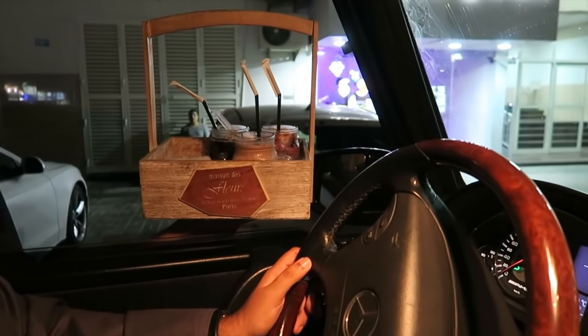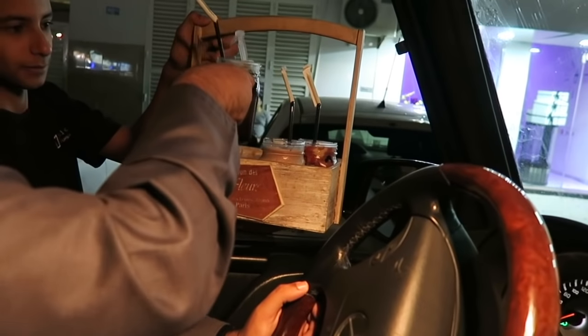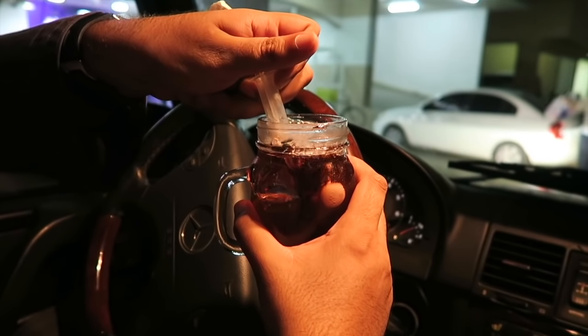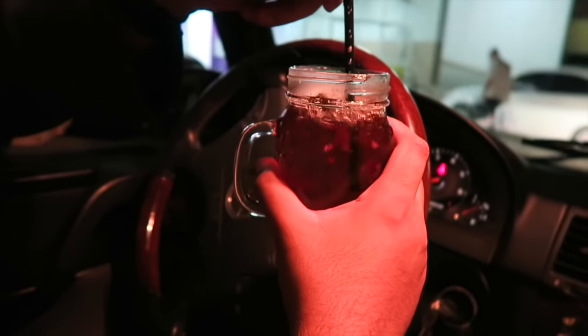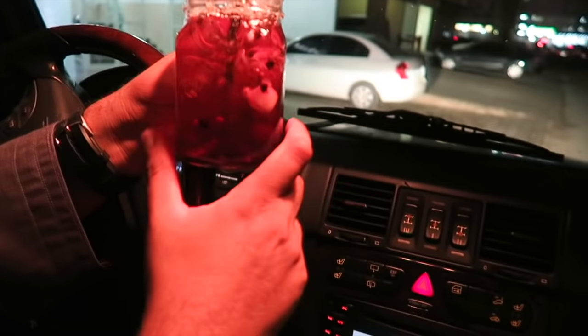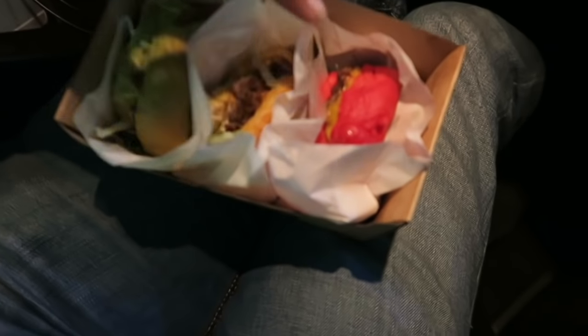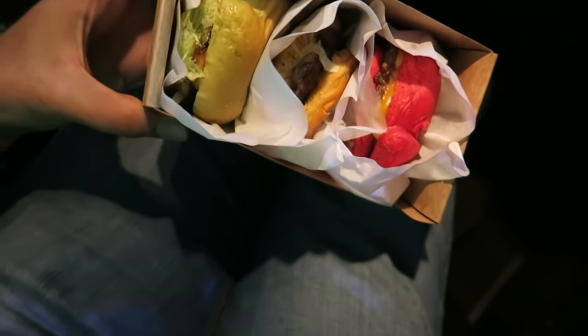Check out the drinks over here guys - they're actually steaming. Look at that, you don't see this. It's bubbling. They call it dry ice. We came to this burger joint and look what they have - they actually have colored burgers, which is really really cool. They've got a pink burger, orange burger, and a green one. That is really really awesome.